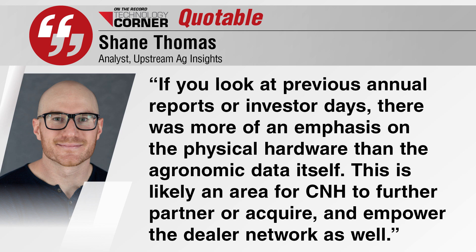Thomas writes: if you look at previous annual reports or investor days, there was more of an emphasis on the physical hardware than the agronomic data itself. This is likely an area for CNH to further partner or acquire and empower the dealer network as well. Deere, meanwhile, has been openly incorporating agronomy at its dealerships for a number of years and making acquisitions to support agronomic-focused equipment like its Green on Green CN Spray Ultimate Smart Sprayer.